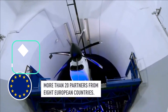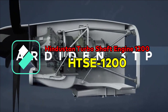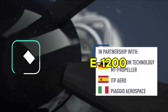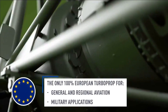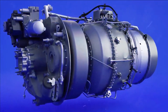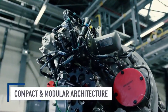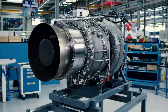A turboshaft engine is a form of gas turbine that is optimized to produce shaft power rather than jet thrust. In concept, they are very similar to turbojets, with additional turbine expansion to extract heat energy from the exhaust and convert it into output shaft power. A turboshaft engine is commonly used in applications that require sustained high power output, high reliability, smaller size, and lightweight.